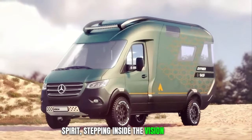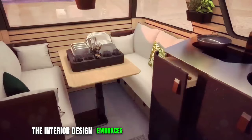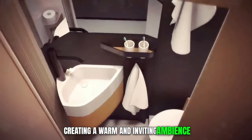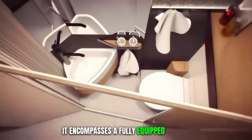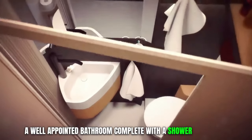Stepping inside the Vision Venture, one is greeted by a spacious and opulent living area. The interior design embraces the use of natural materials, creating a warm and inviting ambience. It encompasses a fully equipped kitchen, a designated dining area, a well-appointed bathroom complete with a shower, and a cozy sleeping space.